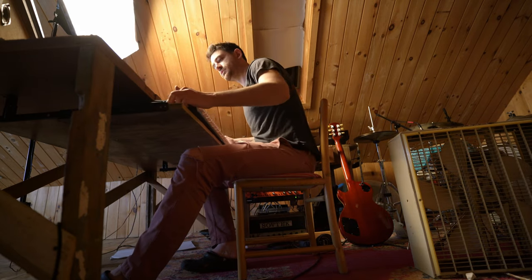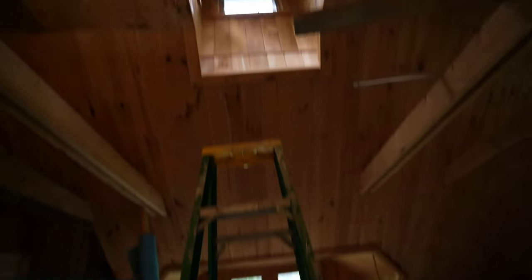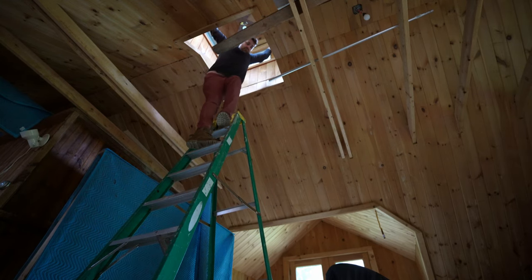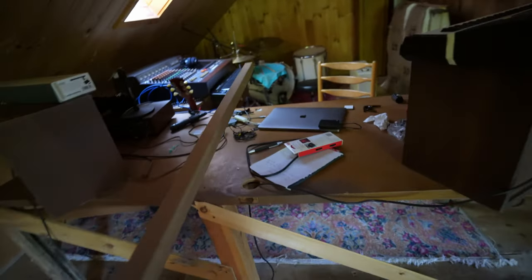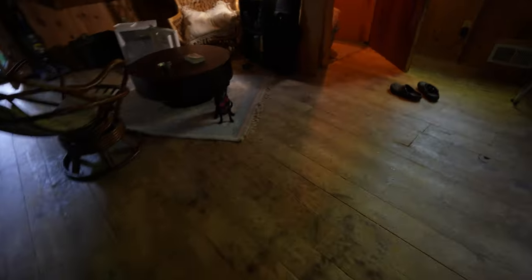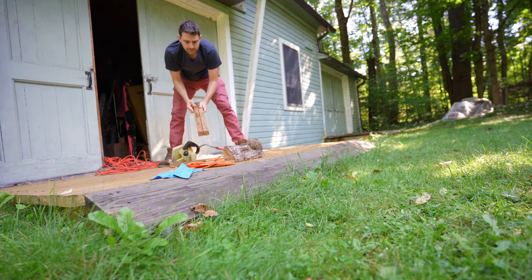Moment of truth — oh, it just fits! We're gonna do something smarter: take this guy and make a little brace situation.